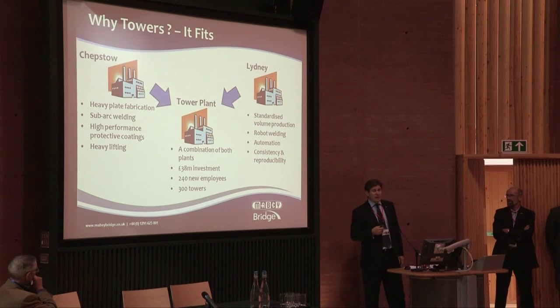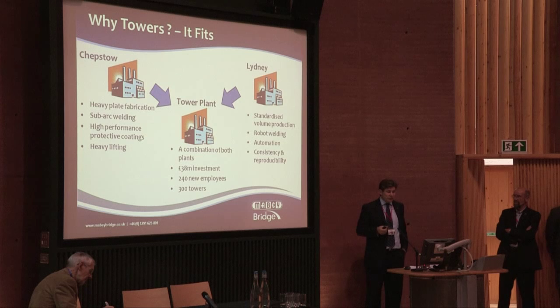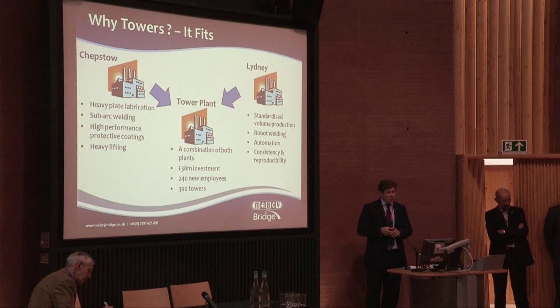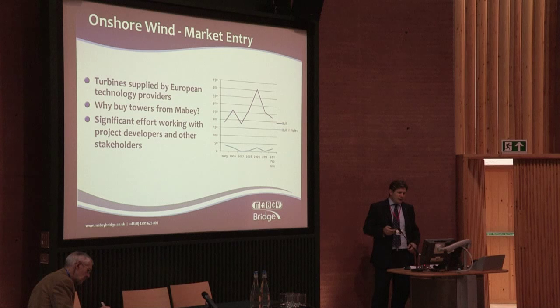There was a £38 million investment, privately financed by the Maver Group. I will have a little dig at the politicians — there was not a penny of assistance from the Welsh Government, despite all the rest of them, and it is in Wales. Currently we employ about 100 people on this new site, but we have aspirations to employ 240 skilled workers at that factory. And we have capacity to make up to 300 wind turbine towers a year.